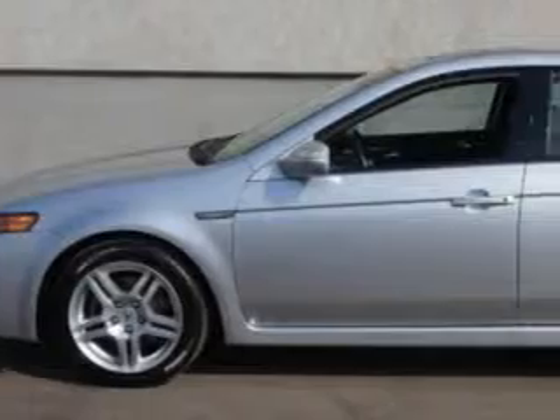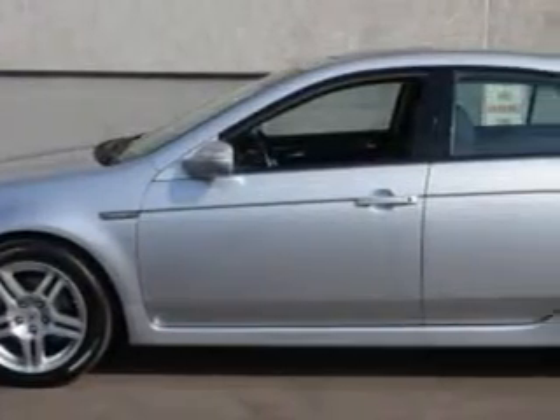Imagine driving this Alabaster Silver Metallic 07 Acura TL, equipped with a six-cylinder engine and an automatic transmission with only 73,056 miles. Enjoy an impressive 26 miles to the gallon on this great car with features like: